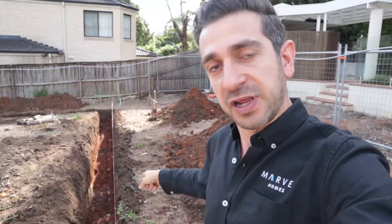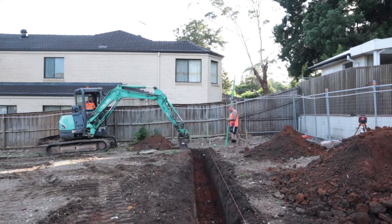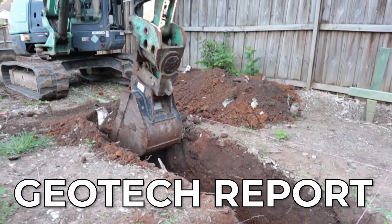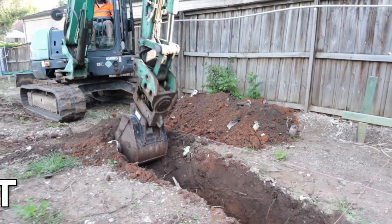When the strip footing is complete, the piers would go in, and the piers would go as far as hitting rock. The rock depth is analyzed by a geotech report, which I will do another video about. Then the steel and the concrete go in, and you've got your foundation for the slab to go on top.